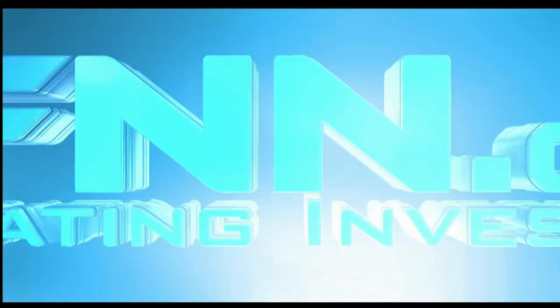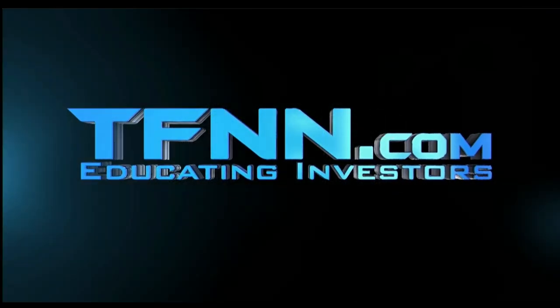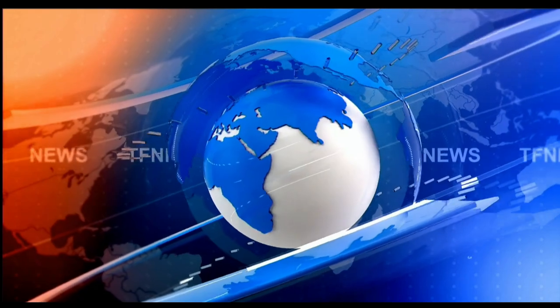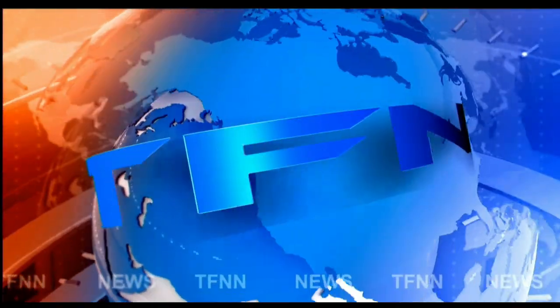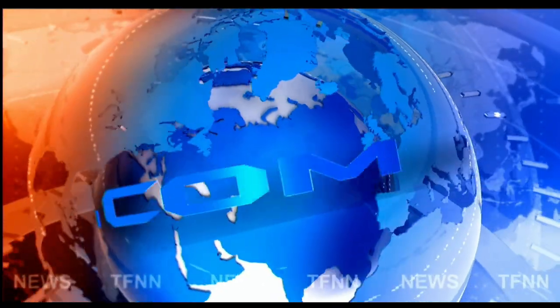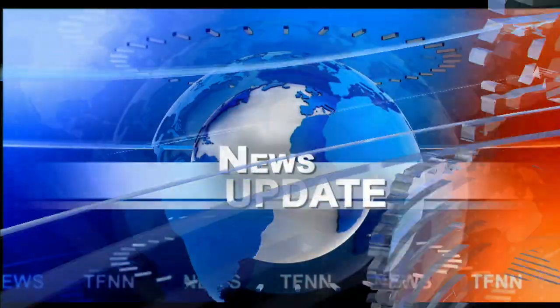This is TFNN, the Tiger Financial News Network. TFNN headline news update. Good morning everyone, Basil Chapman here for the Tiger Financial News Network. 10 o'clock market update.